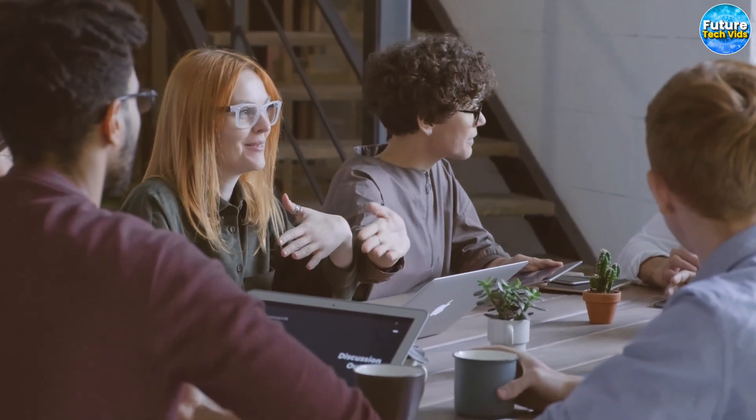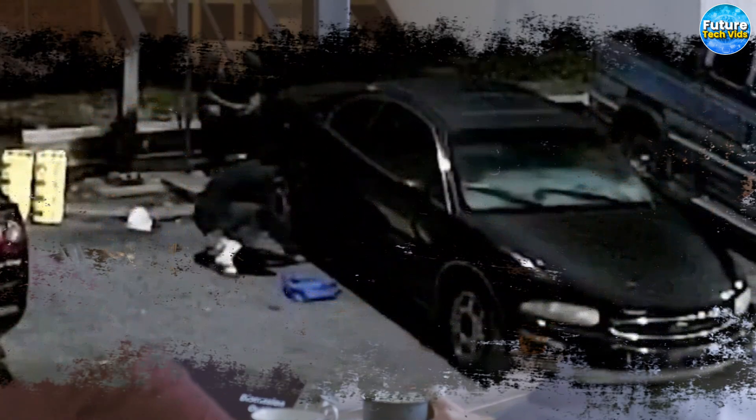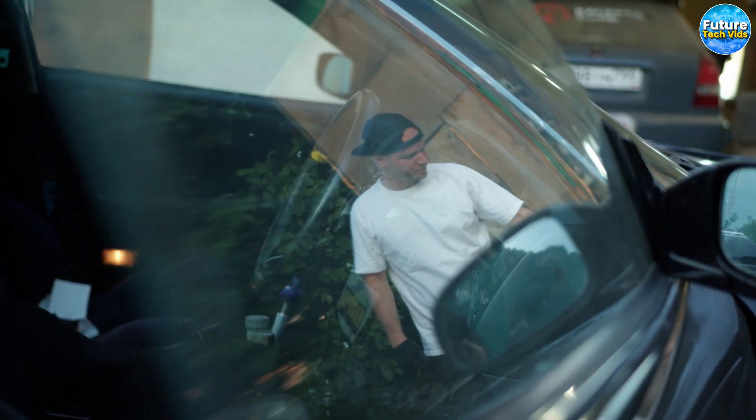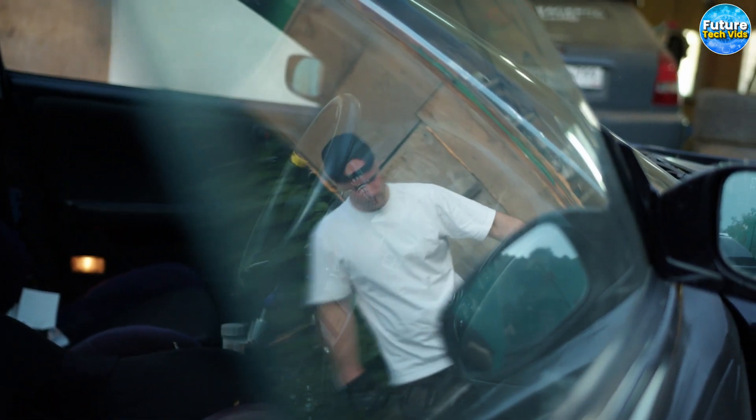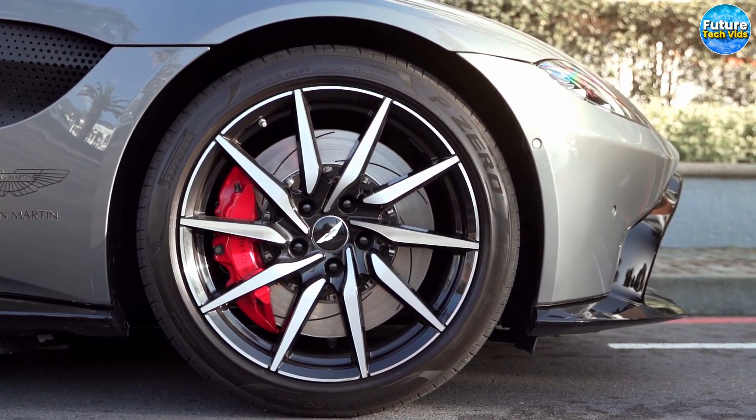Honestly, I don't know why anyone wouldn't want to invest in a Rimguard tire lock. It's the perfect way to keep your tires safe, secure, and protected from even the most determined thieves out there. So if you want to make sure that your wheels are always where you left them, go ahead and check out Rimguard today. Trust me, you won't regret it.